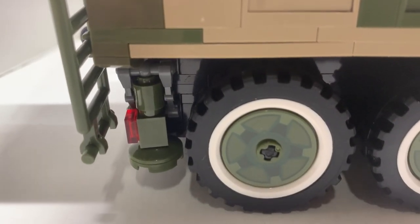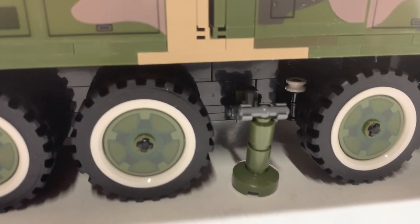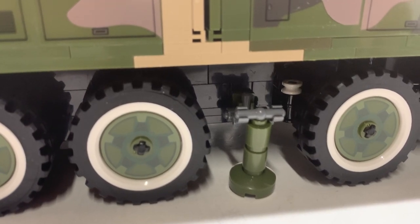You have stabilizers that come down — one here, one here, and also on the other sides as well. No problems with these stabilizers. On other missile trucks I've built, the stabilizers always broke or came off, but not on this one.